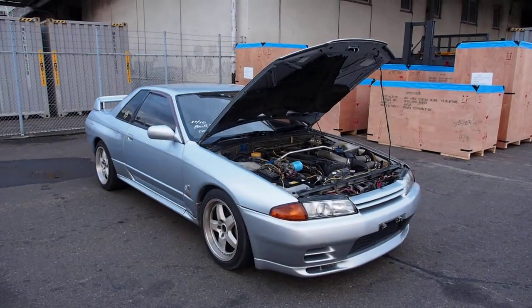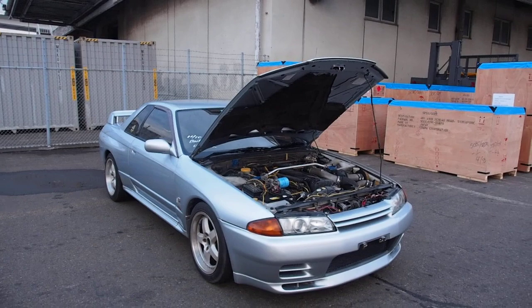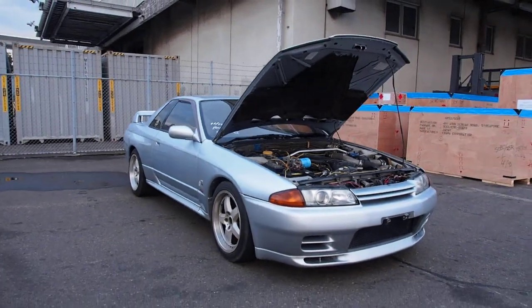Hi there, Derek here from Pacific Coast Auto taking a look at a 1990 Skyline GT-R in silver.